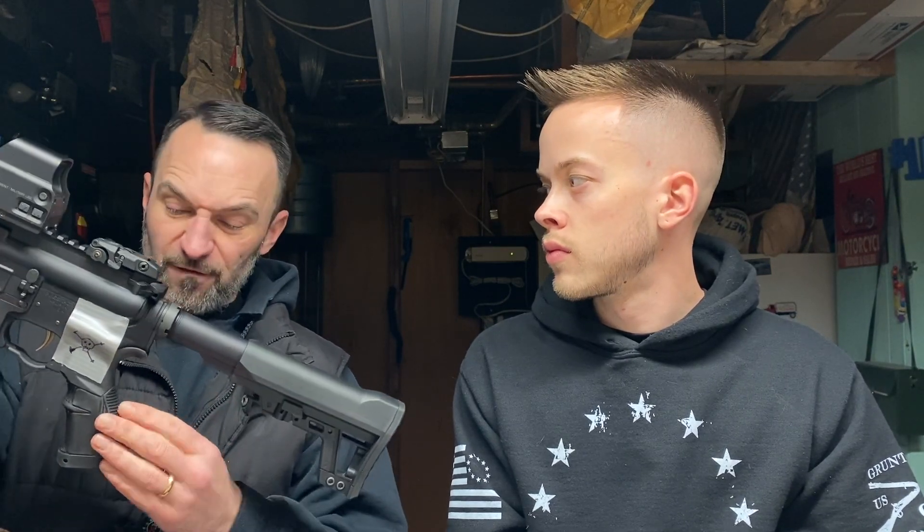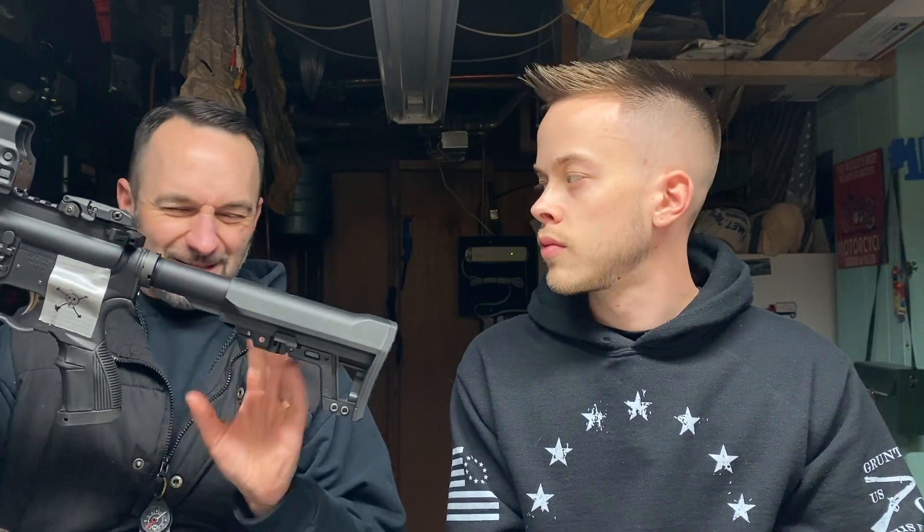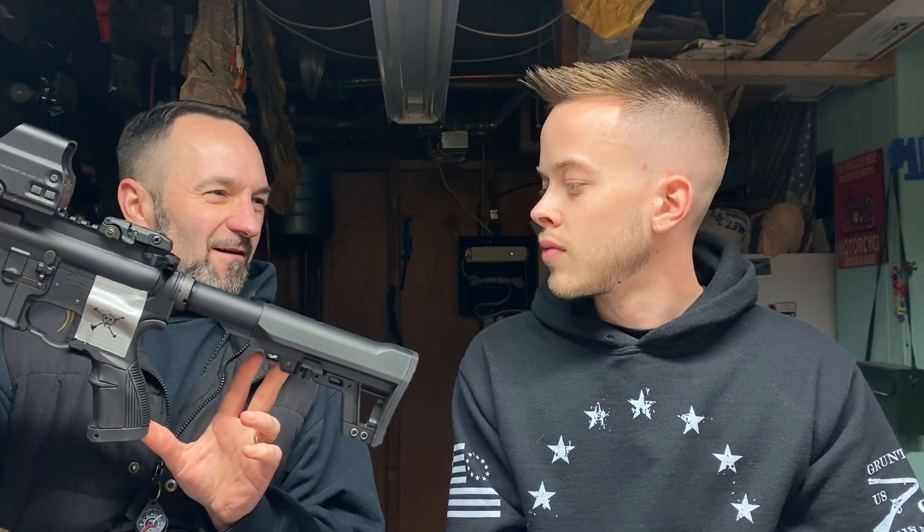Get them while you can, because pretty soon in New Jersey your ARs are gonna have — whether they get rid of them or not — that connector that they put on the back. It almost becomes like a stock, like a totally fixed rifle stock, like a bolt-action rifle stock.